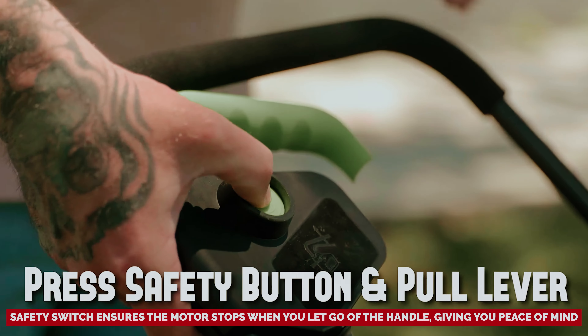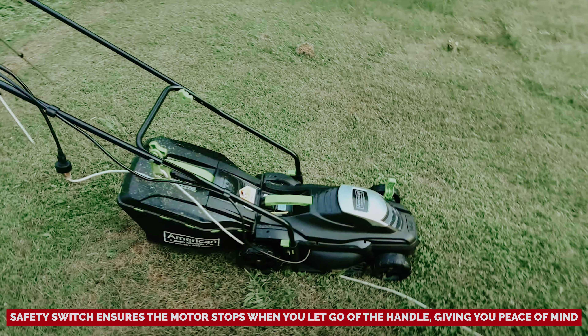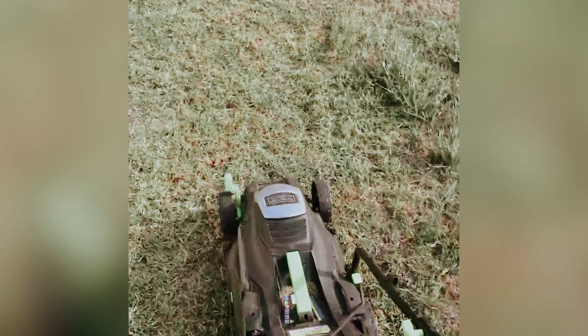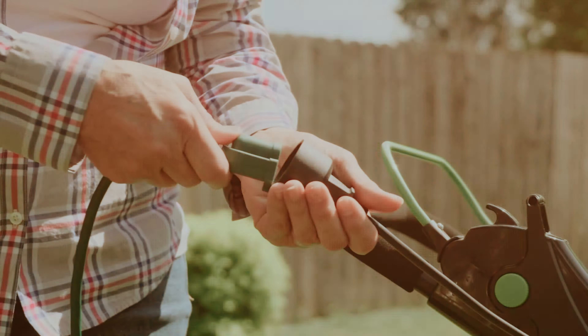A safety switch ensures the motor stops when you let go of the handle, giving you peace of mind. Folding it down reduces the footprint, showcasing your storage-saving prowess. Choose your adventure: let the clippings fill up a 16-gallon grass bag or turn your lawn into a natural mulching wonderland. Pro tip: grab a 12- or 14-gauge exterior extension cord and an outdoor outlet and you're ready to roll. Your yard's about to become the envy of the neighborhood.